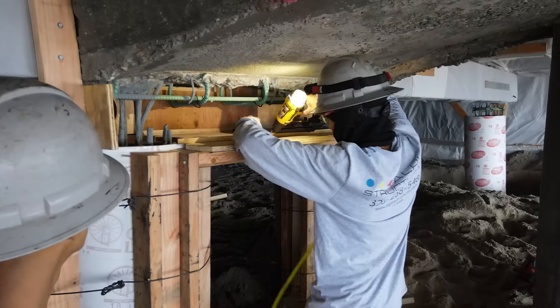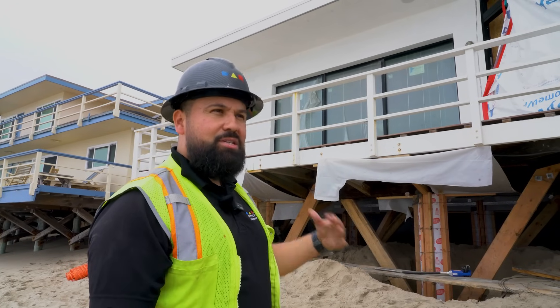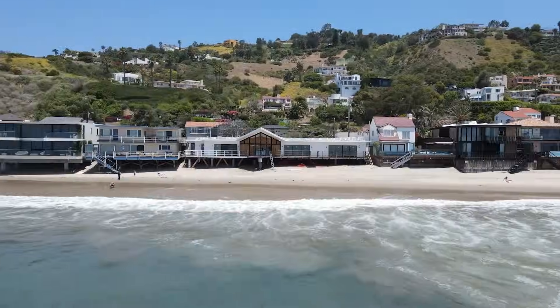We are about five days out. This home will be done and it'll be like we were never here — it's been structurally upgraded and it's gonna look beautiful.